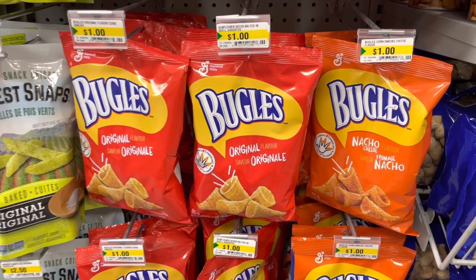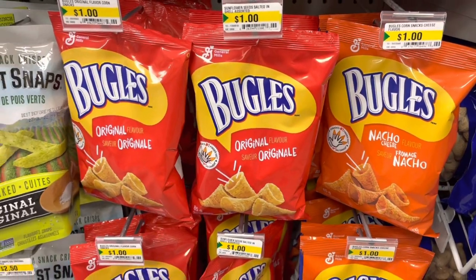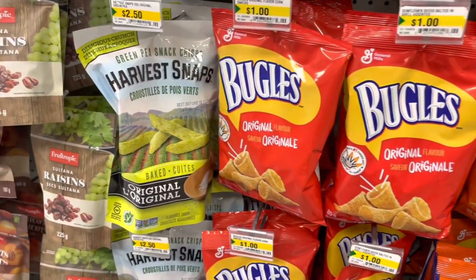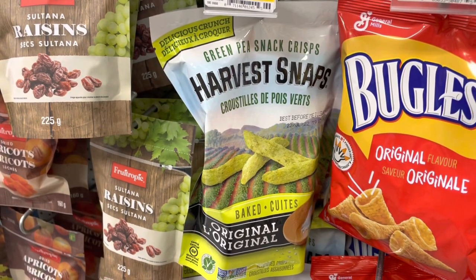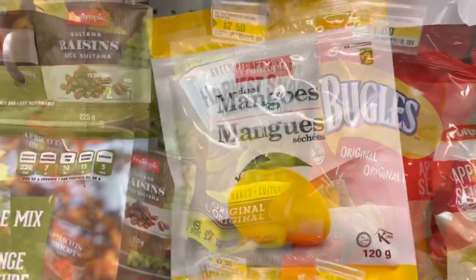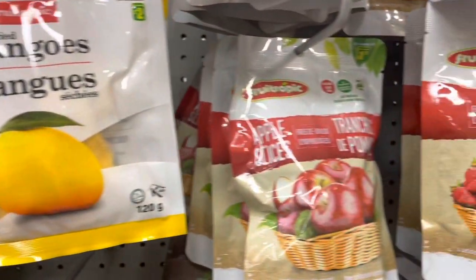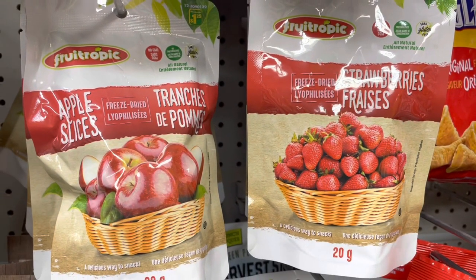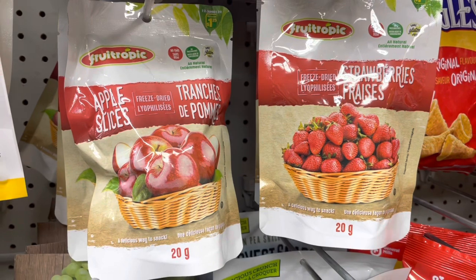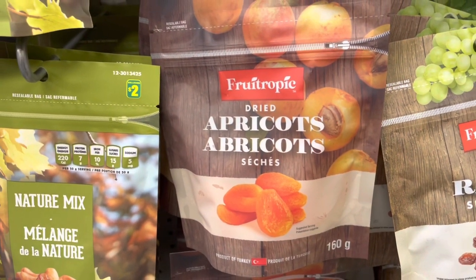Moving on to the snack section - they have Bugles for a dollar, with two flavors: nacho and original. Harvest Snaps is one of my favorites here at Dollarama, they are so good. These dried mangoes from Fruitopic are two dollars. I haven't tried these ones yet, so let me know in the comments if you have. They have apple slices, strawberry, and apricot varieties.